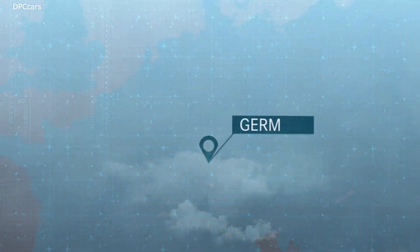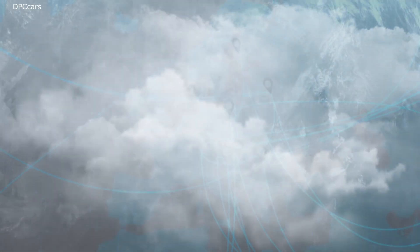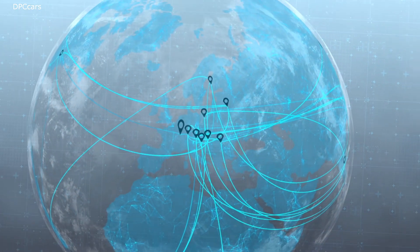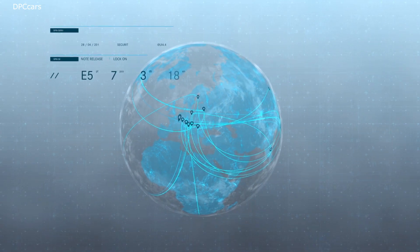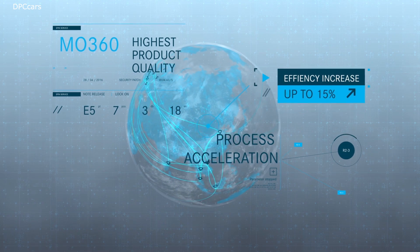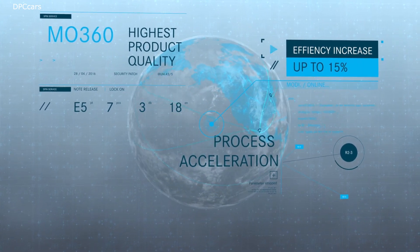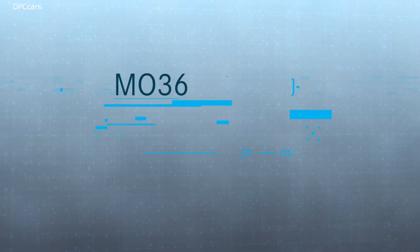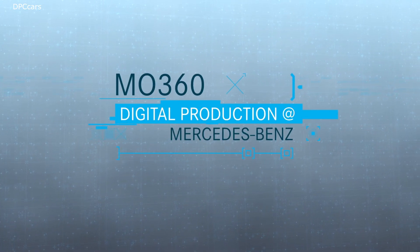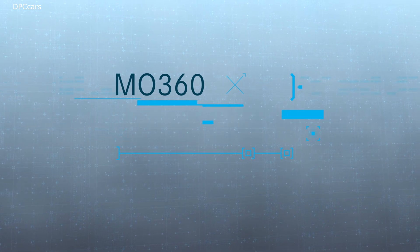Every single production site. Every single country of manufacture. The entire worldwide production network. The highest product quality is secured. Decision-making processes are accelerated. And by 2022, efficiency will increase by up to 15%. MO360 — the new digital ecosystem for vehicle production by Mercedes-Benz.